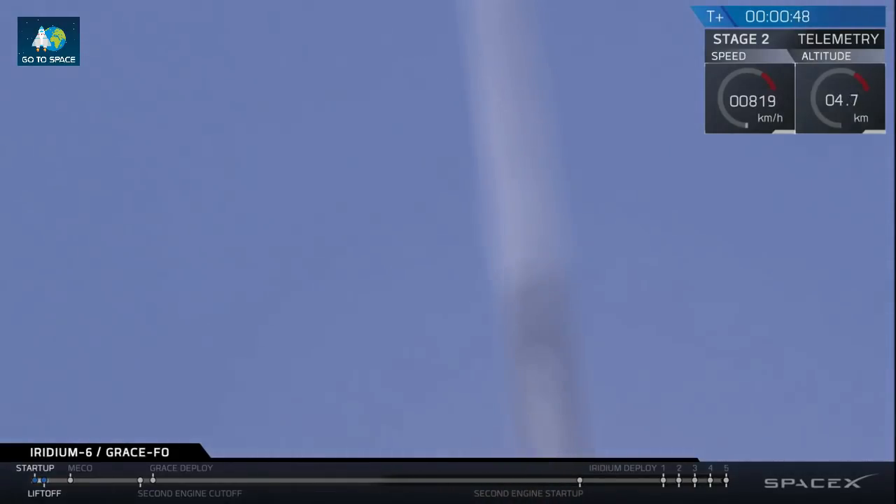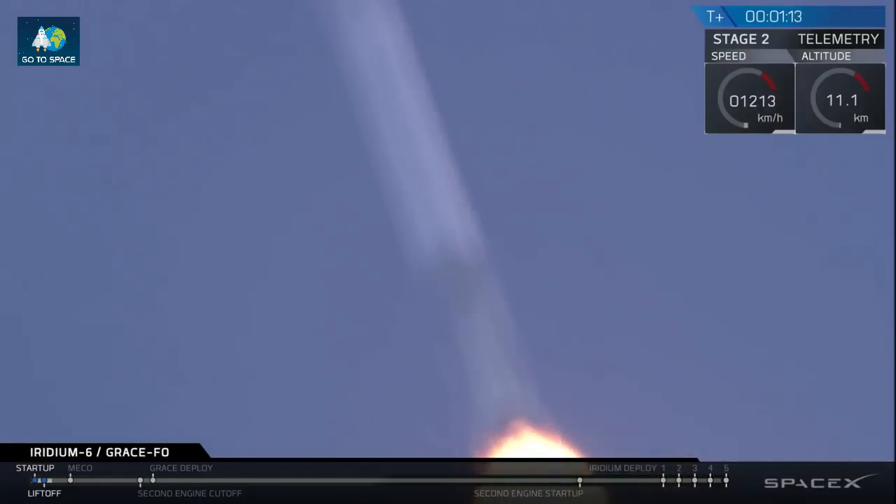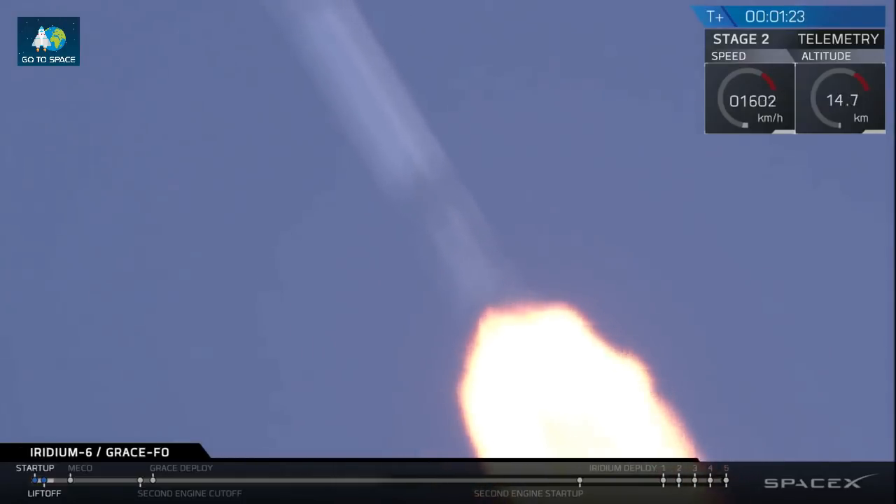Two minutes 47 seconds into flight, Falcon 9 performing nominally. We're currently throttling down the nine Merlin 1D engines on the first stage, preparing for the period of maximum dynamic pressure and going supersonic. Falcon 9 is supersonic. We're throttling the Merlin 1D engines back up as we pass through the period of maximum dynamic pressure.